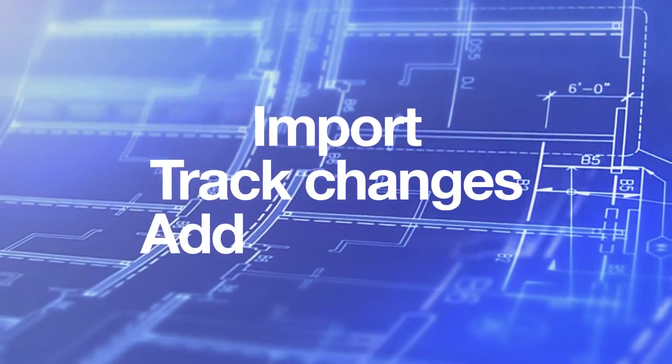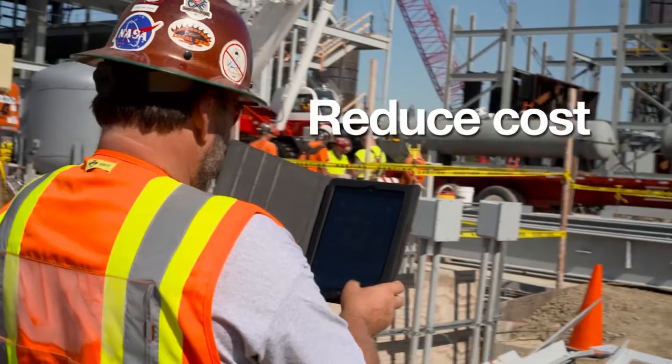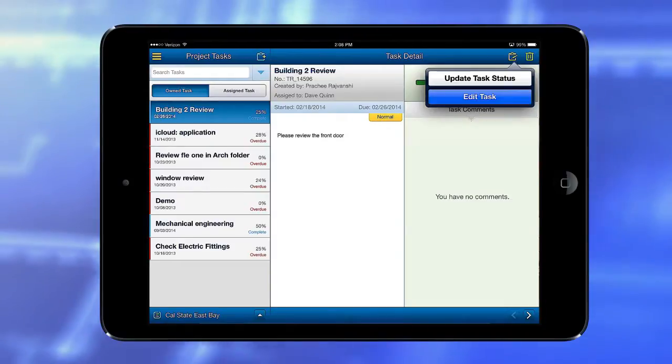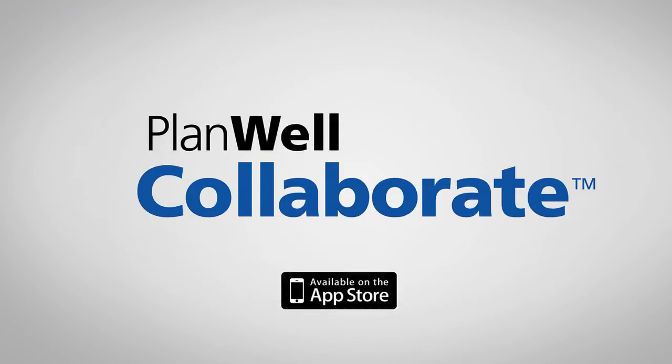Import and track changes and add comments and information about the project. Even when you're on the go, you can avoid miscommunication, reduce costs, and save time. With the iPad version of Plamil Collaborate, you can streamline data management associated with architecture and engineering, no matter where you are.